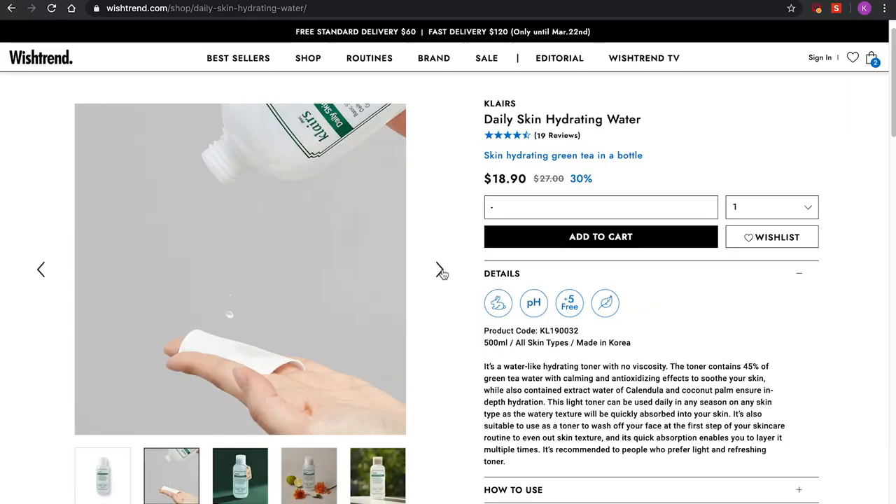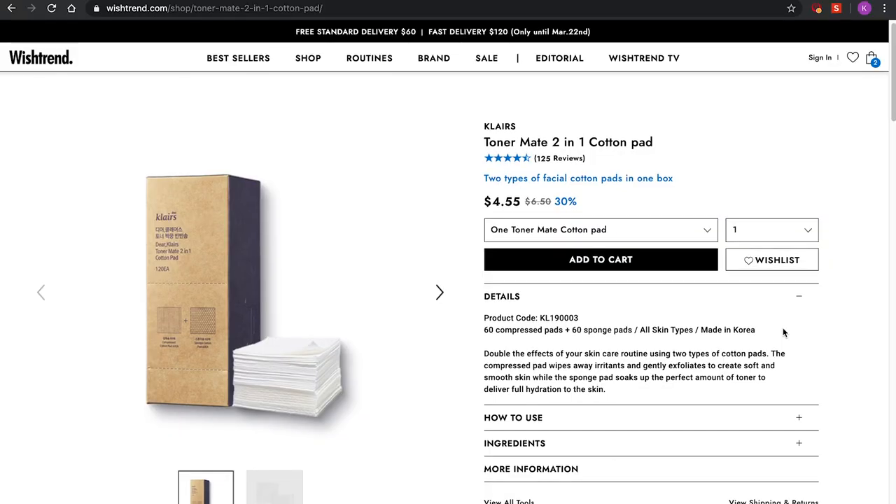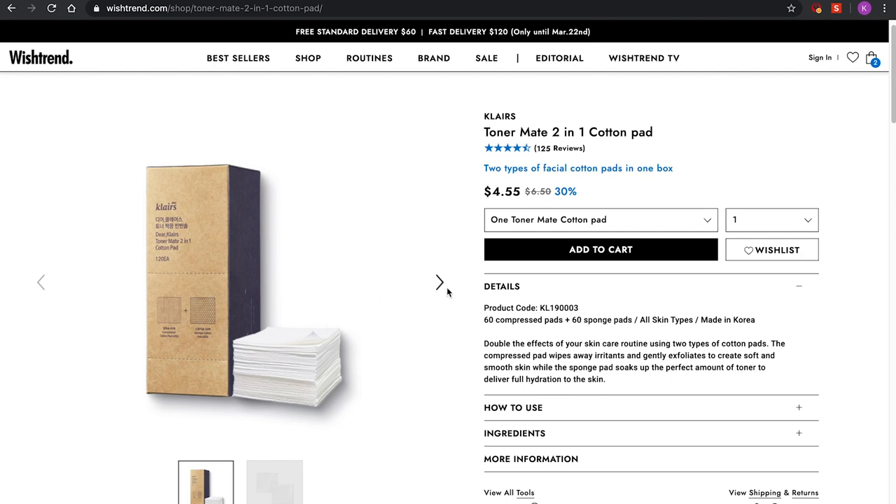They came out with two types — a softening one and this hydrating one. My skin is more of a normal-combo type, sometimes dry depending on the season. My skin needed a lot of hydration because it was getting somewhat dehydrated due to tough times and the hot season, so I decided to pick this one up. I use it together with the Deer Class Toner Matte 2-in-1 Cotton Pads.